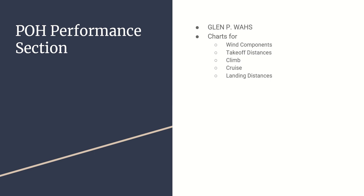We're going to talk about the performance charts and information in the POH. When I was a student pilot, I learned about GLEN P. WASS - it's not a real person, but the POH is arranged so this name helps you remember the sections: General, Limitations, Emergencies, Normal procedures, Performance, Weight and balance, Aircraft systems, Handling, and Supplemental information. The P - performance - is section five of your POH.